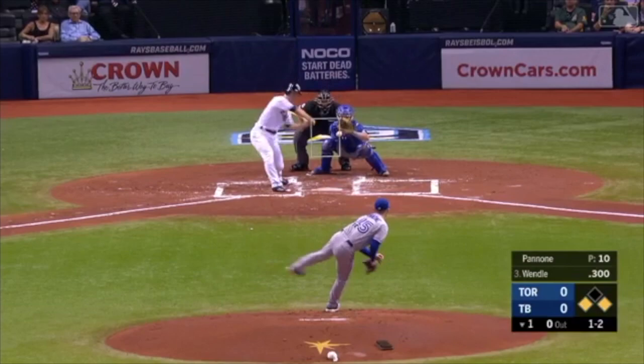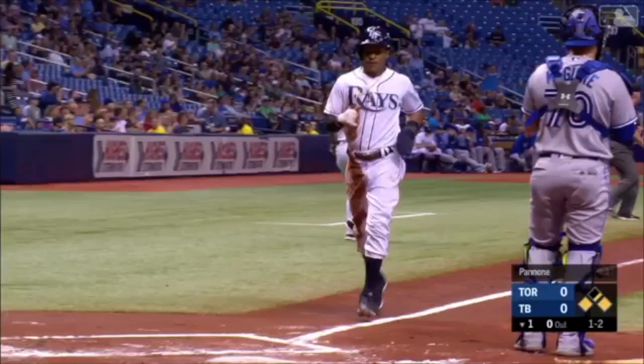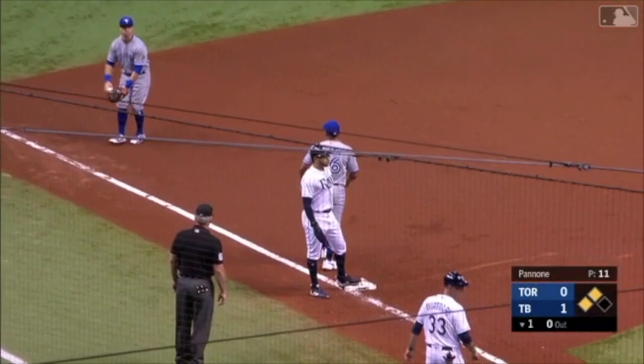Wendell lines it up the left side — that's headed for the corner. Malik scores, Pham's going to hit third. He'll stop there on a double by Joey Wendell, and the Rays grab the early lead.